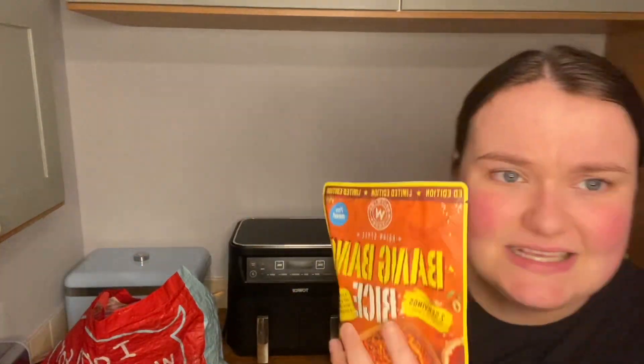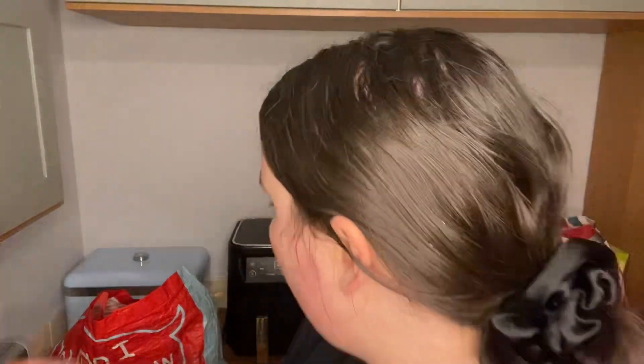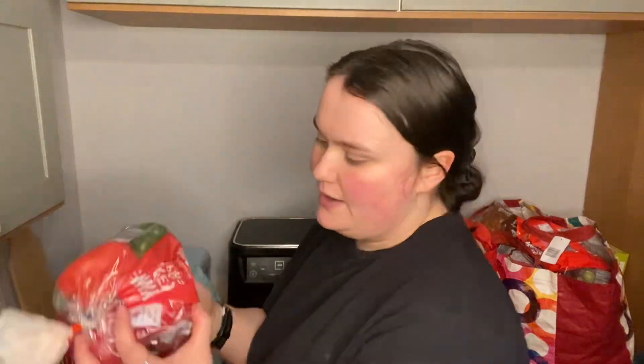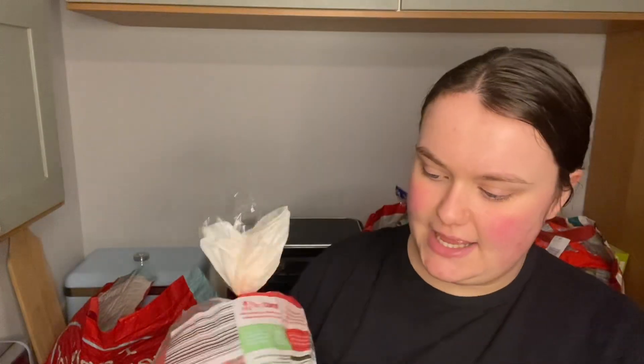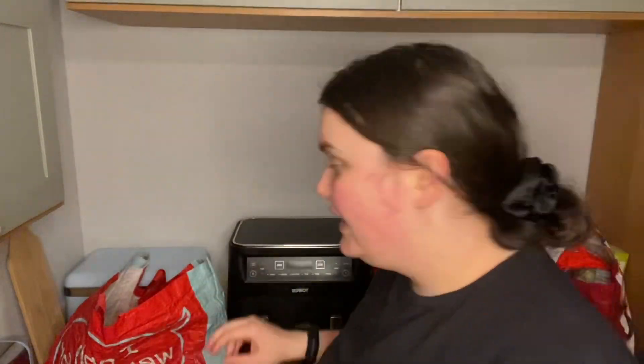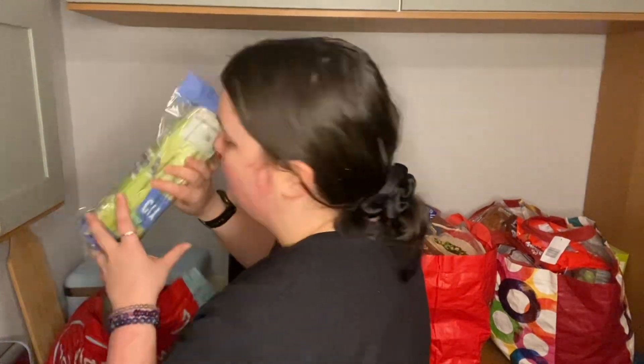This bang bang rice is definitely new — it says 'I'm new' on it. It looks quite exciting. I thought it could go nicely with some Chinese marinated chicken. Wonky peppers — £1.20 and I've got six in there. Spaghetti 28p, and celery.